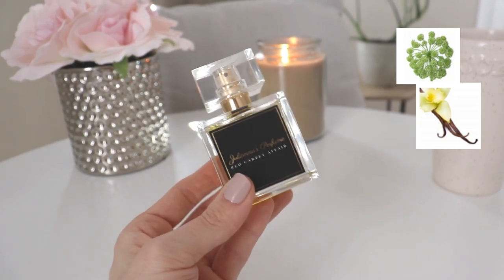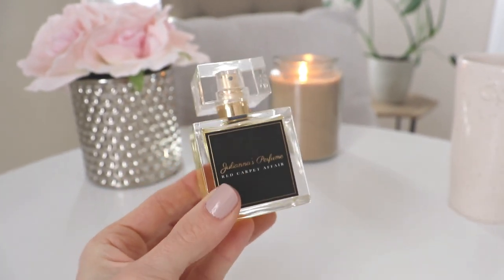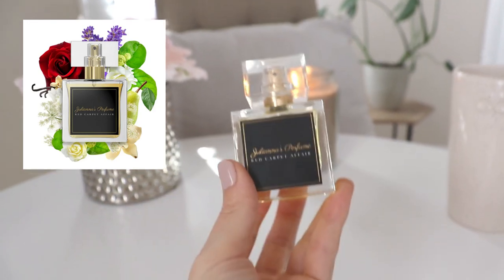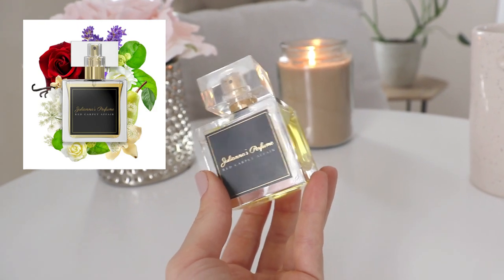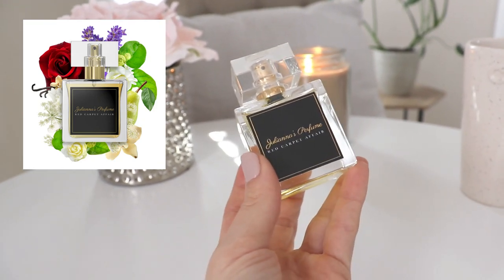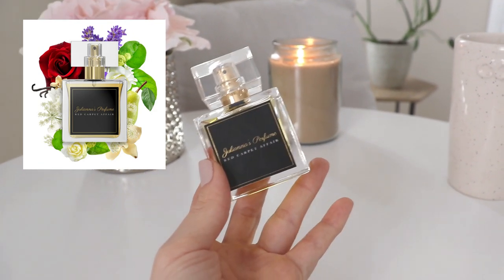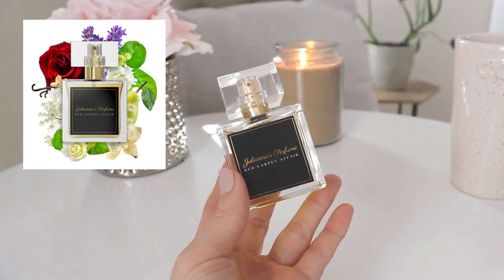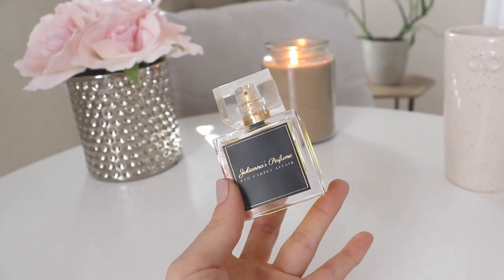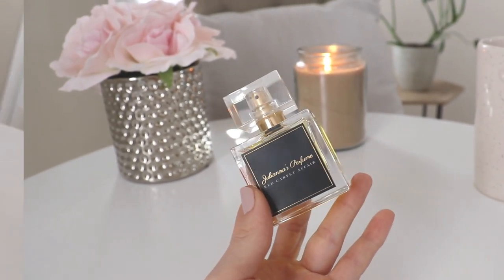A couple of people have said it didn't last long for them, but I don't notice that at all — I over-spray so I don't have performance issues. It comes very full when you order from Juliana's. I've been loving this and I can really smell it wafting off my skin throughout the day. I've worn it to the gym a couple of times during lockdown and it's way too dressed up for that — it smells too expensive and ritzy, just perfect for an elegant feminine night out with a beautiful red dress and heels.